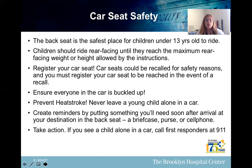Create reminders by putting something you'll need soon after arrival at your destination in the back seat — for example, a briefcase, a purse, or a cell phone. Take action: if you see a child alone in a car, call first responders at 9-1-1.